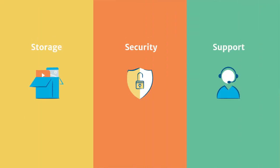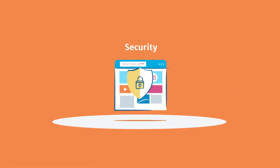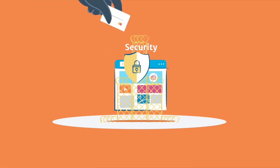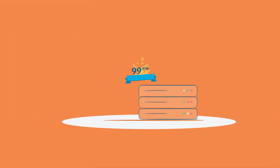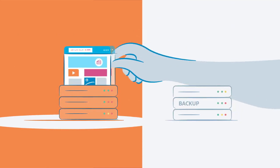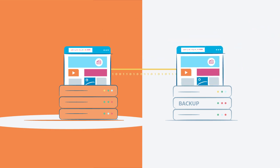Next, what about security? You want to look for providers with a good track record of blocking attacks — from hackers trying to insert malware on their servers to stealing customers' personal information. Another must-have is a high uptime guarantee. Your host should also offer real-time backups, so your data is always safe.